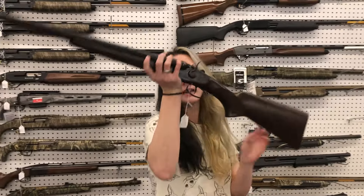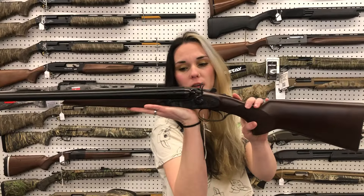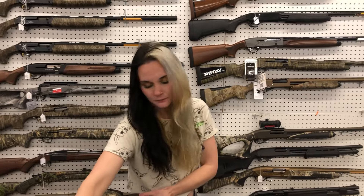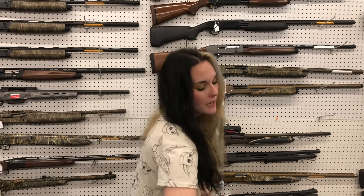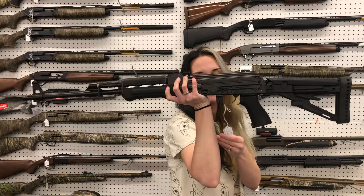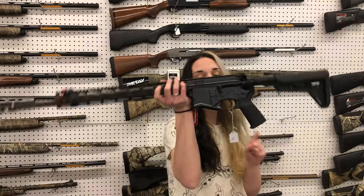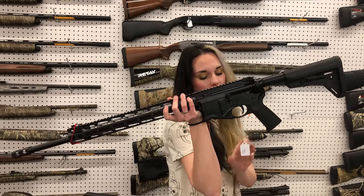Browning A5 is gonna be $1,565. CZ Hammer Coach in the 12 gauge with the color case-hardened Tartan receiver — she's going to be $925. Zastava M77 308 — $1,245. Ruger SFAR: I've got the 16 and 20-inch barrels both in stock in the 308 — they're gonna be $920.